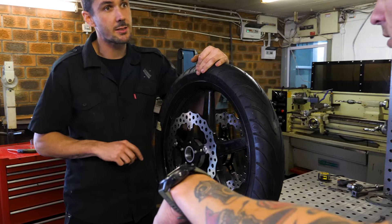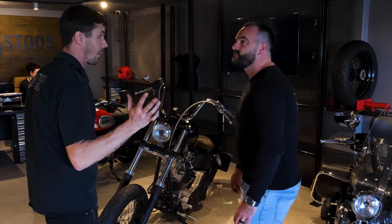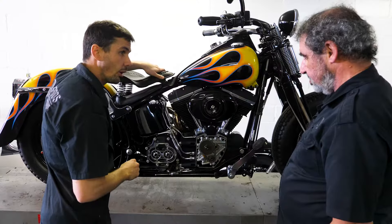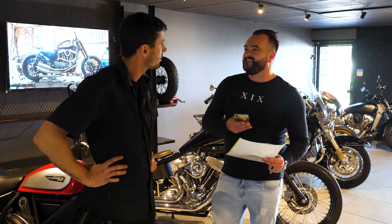First of all, we establish with the client what is the purpose of the creation we're gonna build for him. What is the function? What do you want to do? Do you want to have a bar hopper? Do you want to go on long cruises? Then we know regarding the suspension, the fuel, performance, and what does he want to spend? Because without that you don't know what you create — so we know where to allocate the budget in the right place.